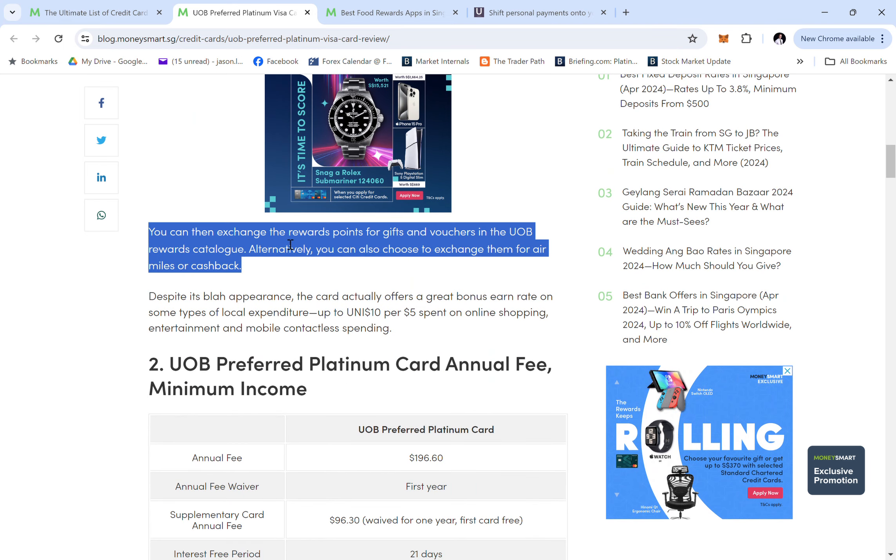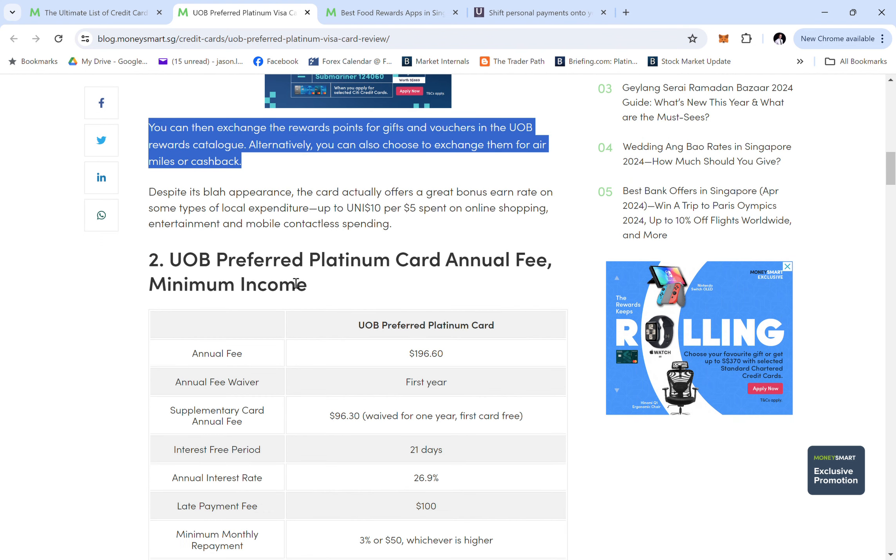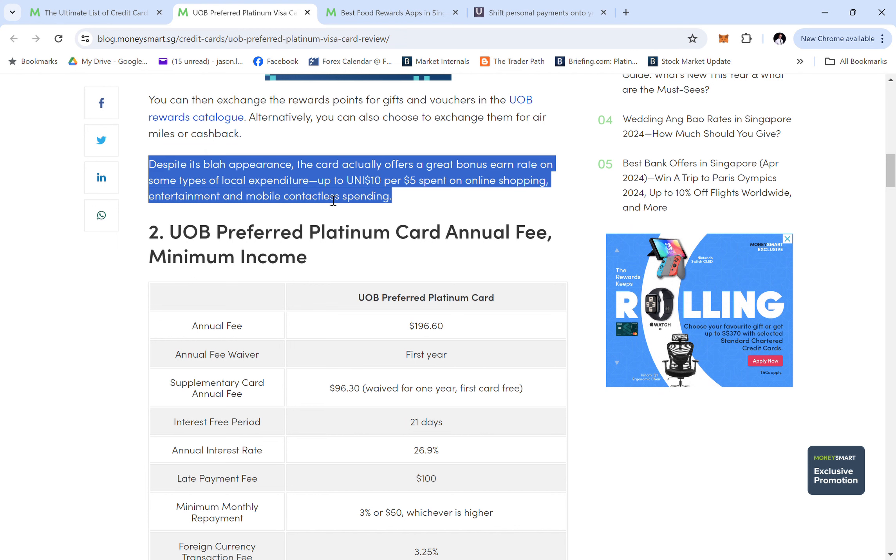You can exchange the rewards for gifts and vouchers in the UOB rewards catalog, or exchange them for air miles with cashback. The UNI dollar conversion rate is a bit complicated — I'll explain the conversion rate for the UNI dollar later.